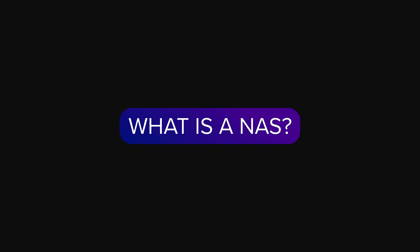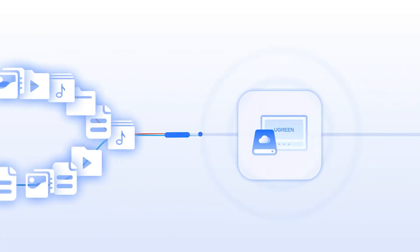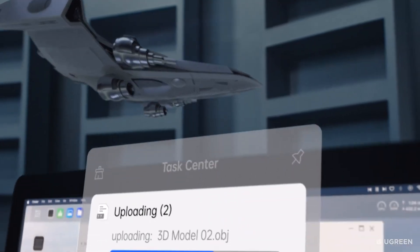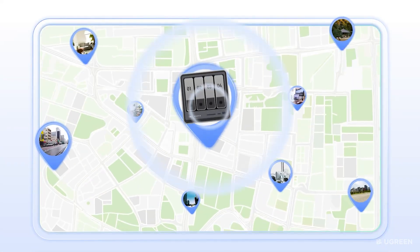If you're new to the term, NAS stands for network attached storage. Think of it like a tiny dedicated computer that lives on your network, not on your desk. There are no extra cables, which means no mess. Just plug it into your router or your switch, and everyone on the same network can access the same files. Some models even let you access it remotely, which is perfect if your team is spread out like ours is.